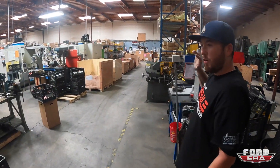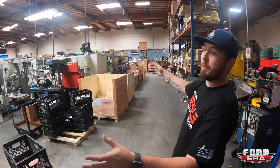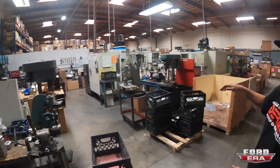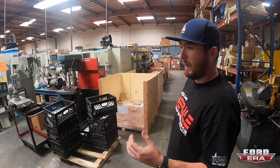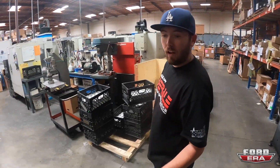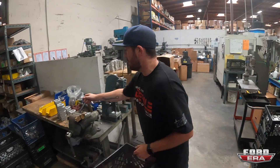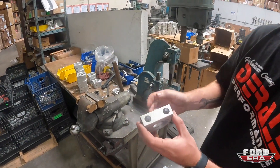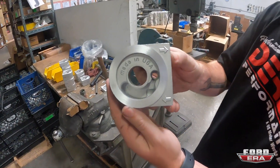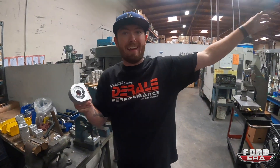We also have our machine shop right here, which is definitely one of the bright areas of the company. The machinist himself has been around for the last 10 years with us. He does a lot of the casting components — all of our filter mounts and a lot of these components, he'll machine and retouch. He actually casts a lot of these right next door, about 200 feet that way.